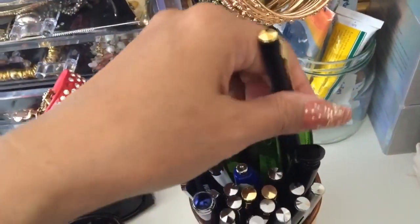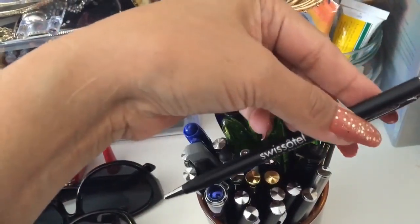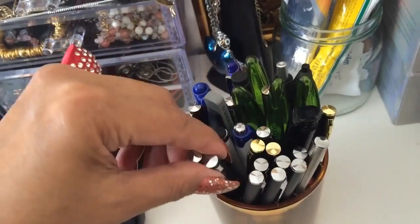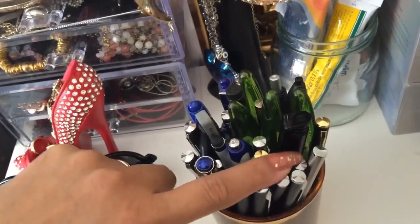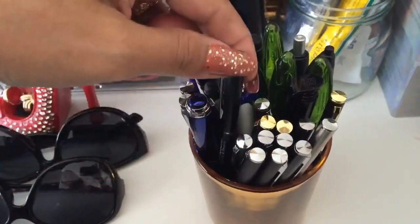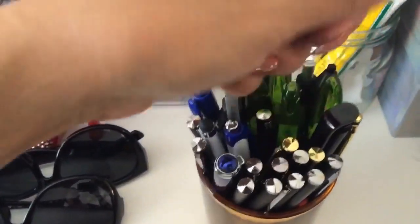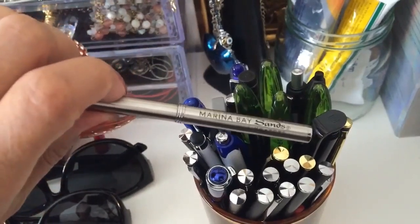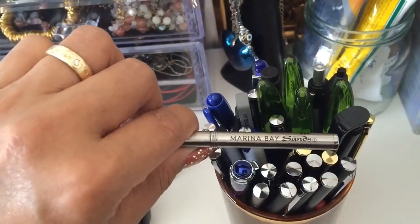I always take hotel name brand pens, and this one is from Swiss Hotel. Every time we've been there, I take one, so we have different kinds. And this one — Marina Bay Sands — when we stayed there in Singapore at Marina Bay Sands for one week.